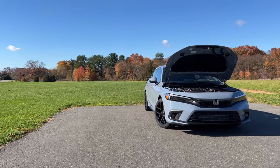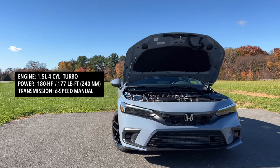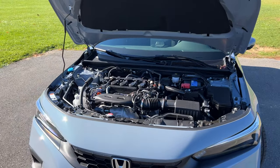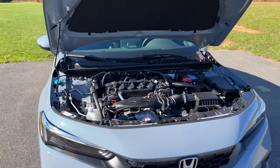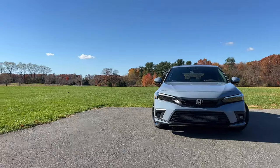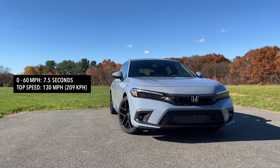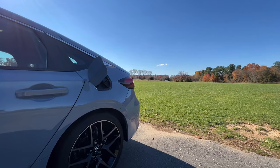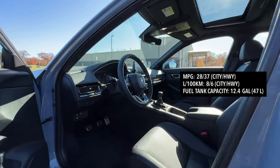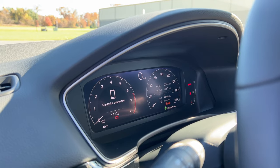You have the same engine options as the sedan. My test model is powered by a 1.5-liter four-cylinder turbo engine making 180 horsepower and 177 lb-ft of torque, mated to a six-speed manual. The base LX and Sport models get a 2.0-liter four-cylinder making 158 horsepower. Keep in mind, the six-speed manual is only available on the Civic Hatchback. Depending on your shifting, you can do 0-60 in about 7.5 seconds with a top speed of 130 mph. Fuel economy is 28 city and 37 highway with a 12.4-gallon tank, and I'm averaging 30.1 mpg after a few days of driving.